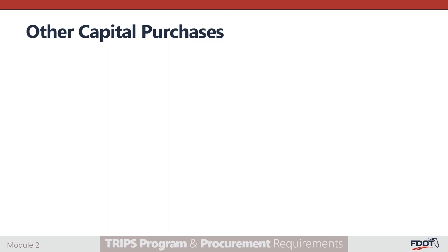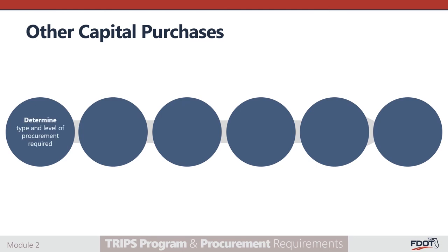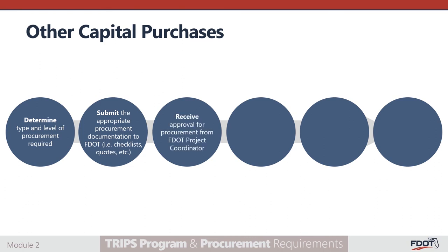Some capital items that may be awarded — such as radios, computers, software, or preventative maintenance — are not available for purchase through the TRIPS or DMS contracts. In these cases, the subrecipient is responsible for ensuring that all applicable procurement procedures are followed, including determining the type and level of procurement required based on the total cost of the items being procured. Submit the appropriate procurement documentation to the FDOT — this may include checklists, quotes, and other items depending on the procurement type and level. Receive approval for the procurement from your FDOT project coordinator, make the approved purchase, submit an invoice to your FDOT project coordinator for reimbursement, and keep all documentation related to the procurement on file. These documents will be reviewed during the triannual review process.